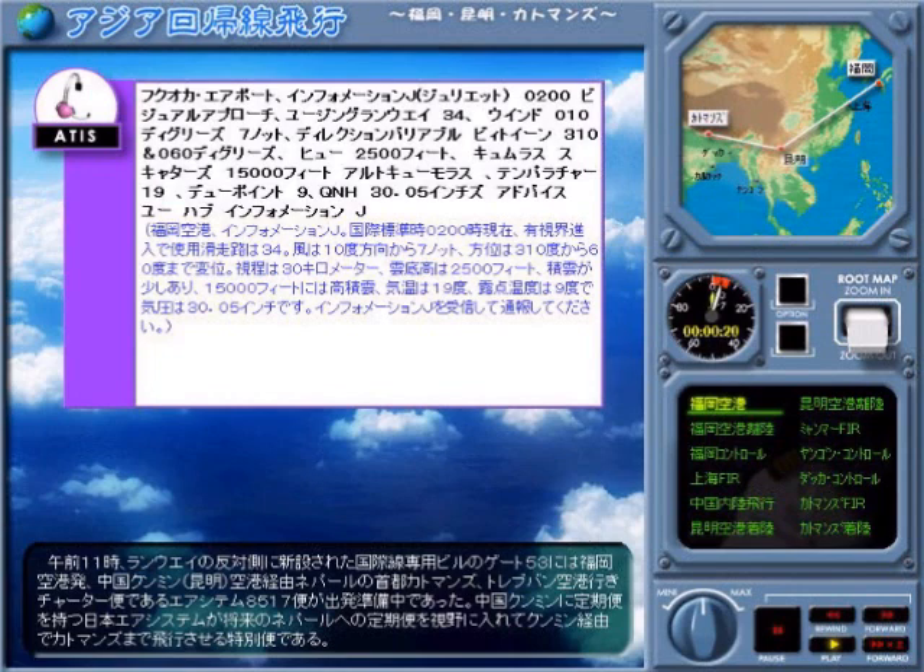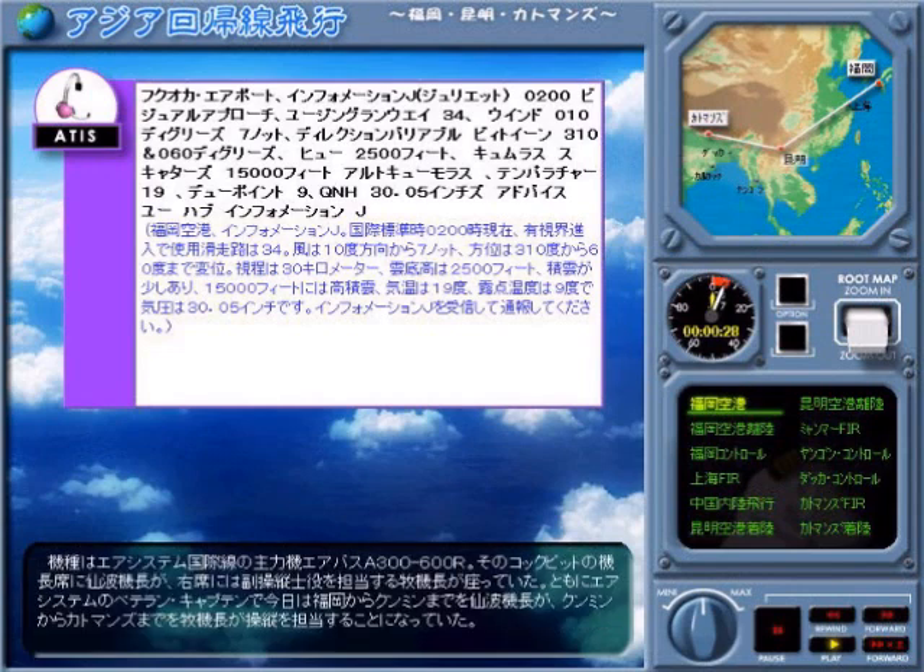Visibility 30 km, 2,500 feet few Cumulonimbus. Scattered 15,000 feet Altocumulus. Temperature 19, dewpoint 2.9, QNH 3005 inches.